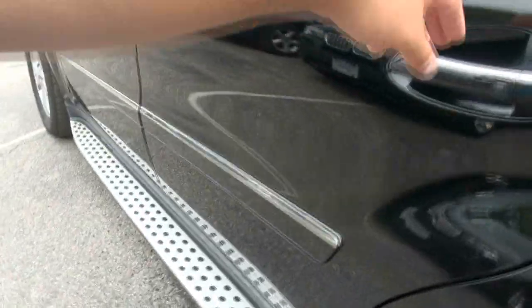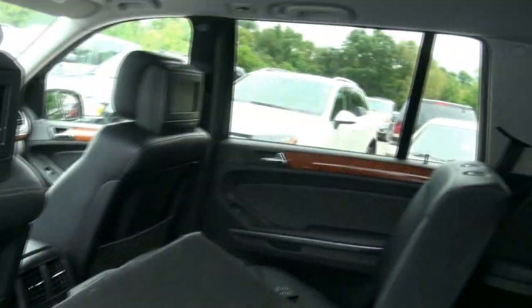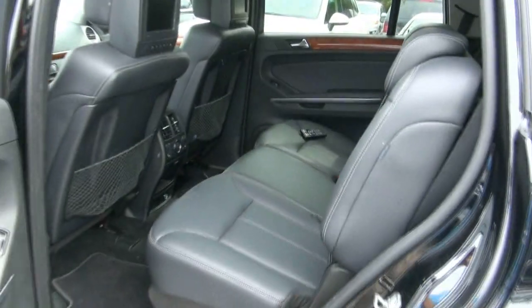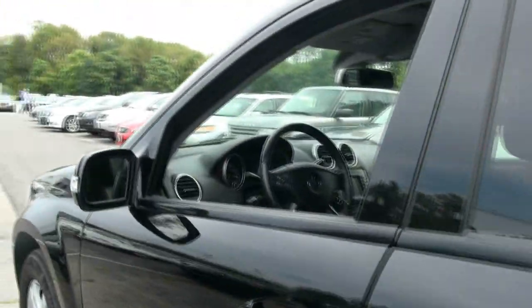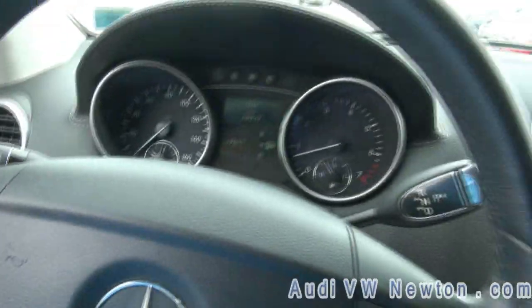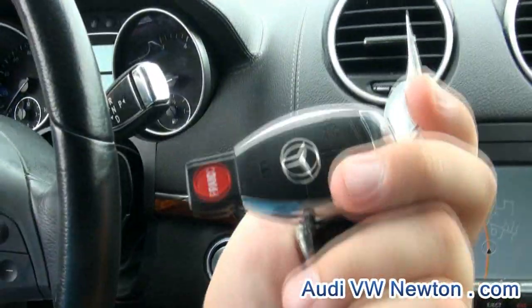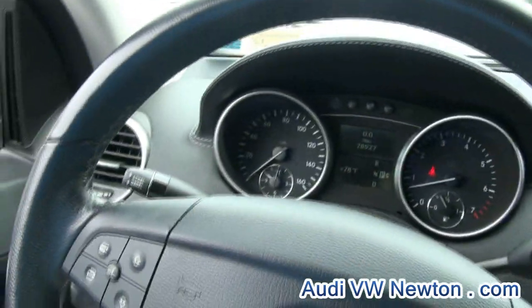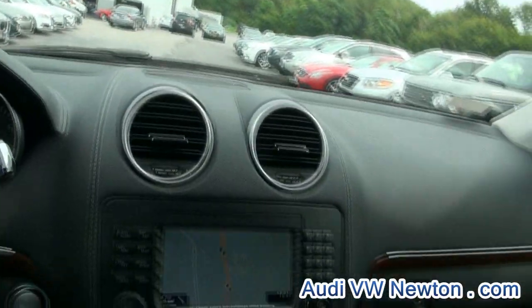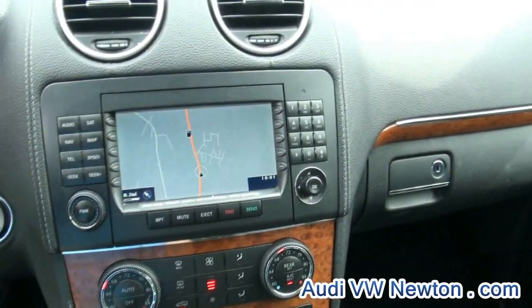It has the cool running boards and keyless entry. 78,000 miles. You have the start and stop button — as long as this laser key is on you, you're good to go. And of course, you do have the backup camera. Very easy to drive.